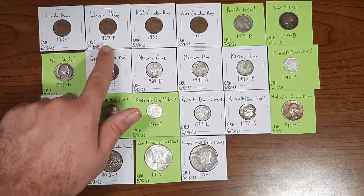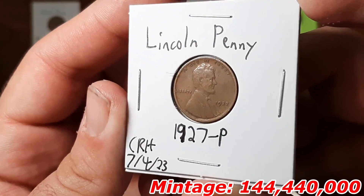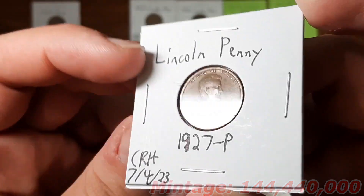Next up we have a Lincoln penny from the year 1927, minted in Philadelphia, found through coin roll hunting on July 4th, 2023.